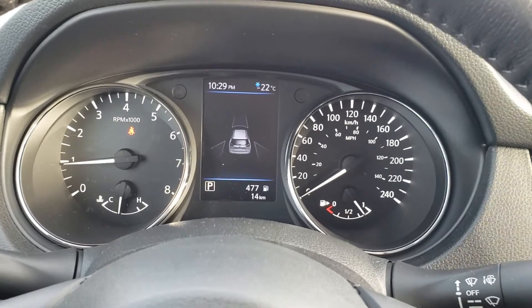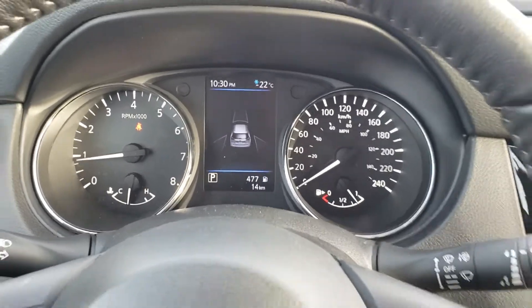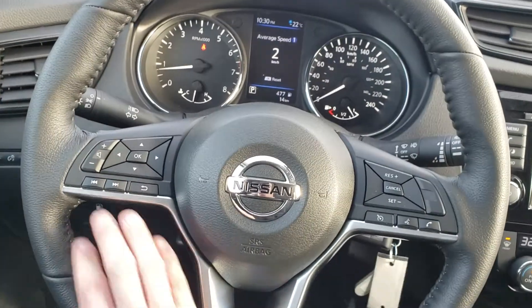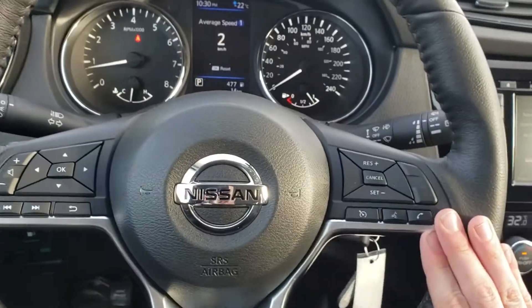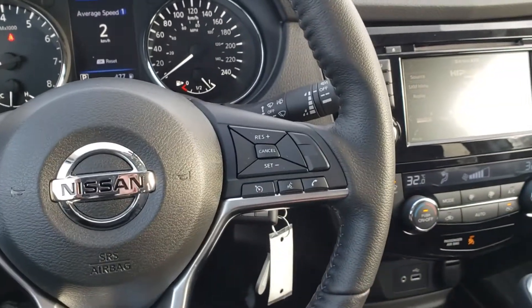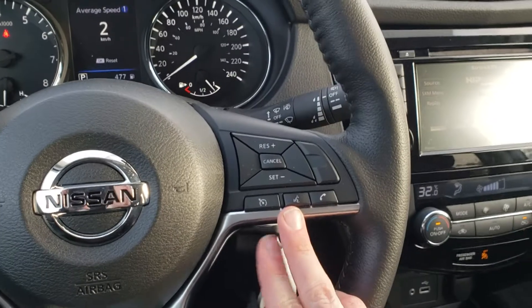We have 14 kilometers on this model. Looking at the left side of our steering wheel: Bluetooth audio mounted controls as well as for the driver display. Right side: cruise control options, Bluetooth. It does support Apple CarPlay, Android Auto, and has Siri Eyes Free on the steering wheel.